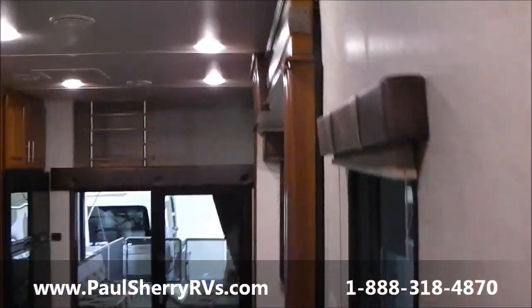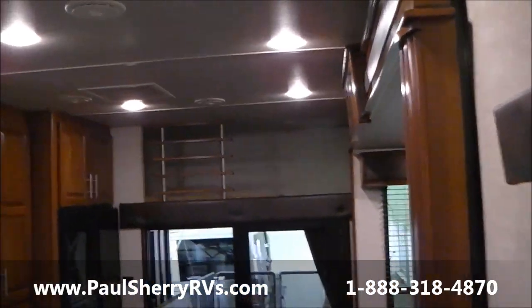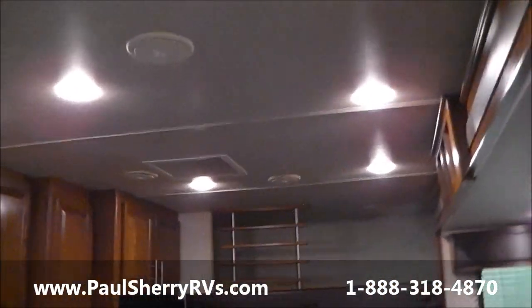There are so many features on this, it's hard to name them all. Come and see us today at Paul Sherry RVs in Piqua, Ohio.